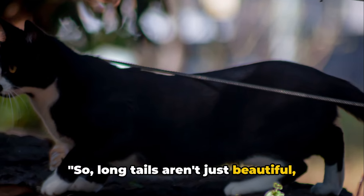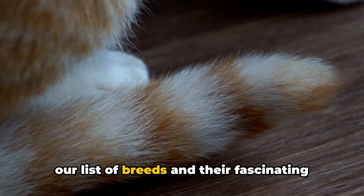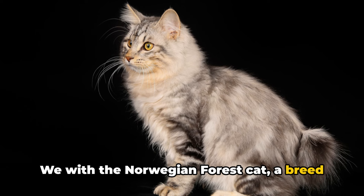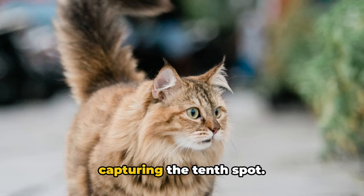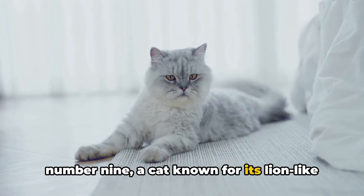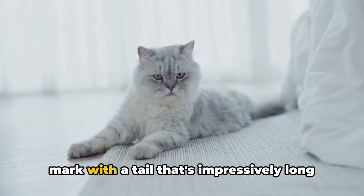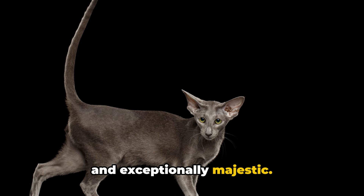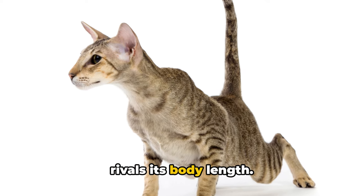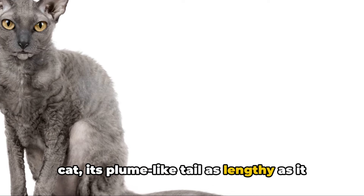So, long tails aren't just beautiful — they're a result of nature and selective breeding. Before we wrap up, let's quickly recap our list. We started with the Norwegian Forest Cat, a breed whose bushy tail captured the 10th spot. Following closely was the Turkish Van at number 9. At number 8, the Maine Coon made its mark with a tail that's impressively long and exceptionally majestic. The Siberian Cat at number 7 stole our attention with its fluffy tail, and at number 6 was the elegant Ragdoll, its plume-like tail as lengthy as it is graceful.